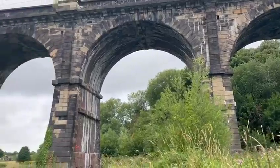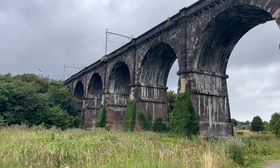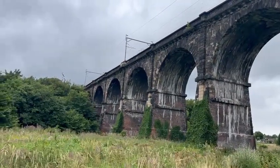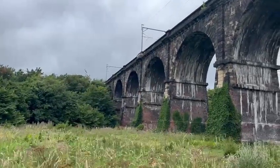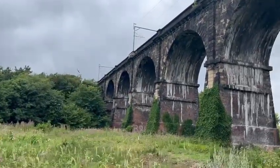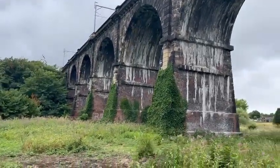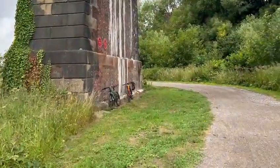I've known about this bridge — or should I say viaduct — for around about six months, and something really interesting about it is we've come closer to it. For a start, it's an amazing feat of engineering from the Victorian period.